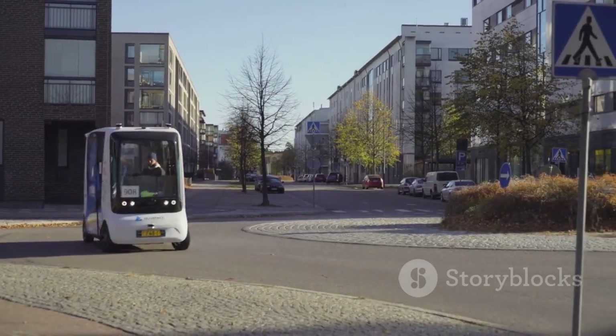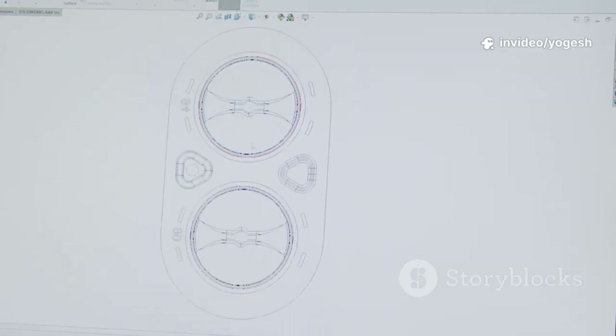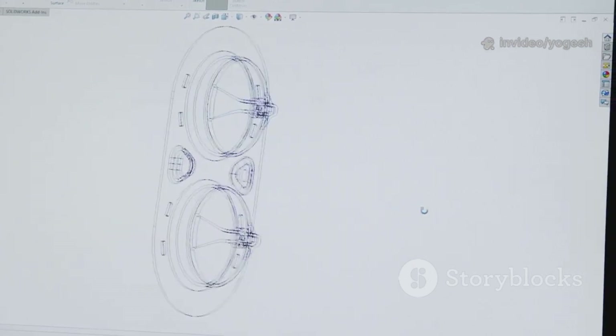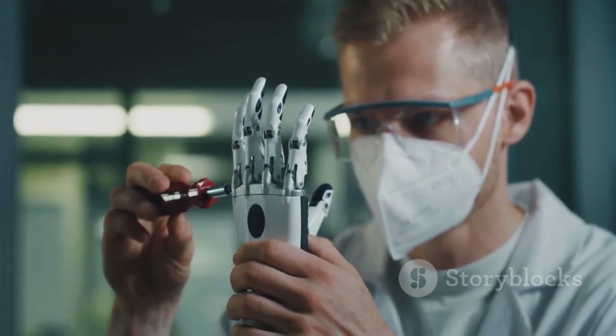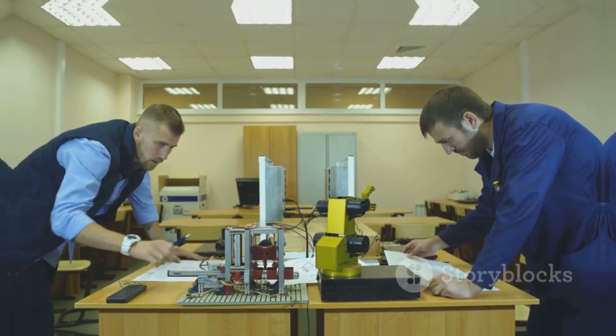From self-driving cars to surgical robots, the future is mechatronic. By mastering these principles, you're not just preparing for a job — you're preparing to shape the future. Stay curious, keep building, and see what you can create. The world needs your ideas, so get started.